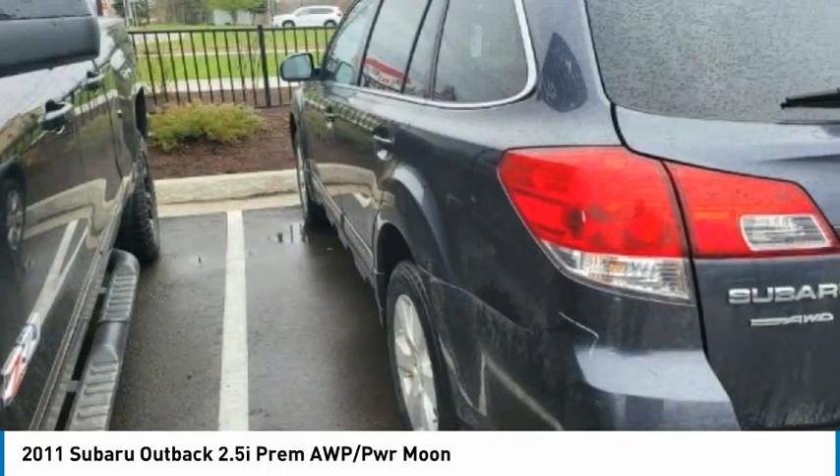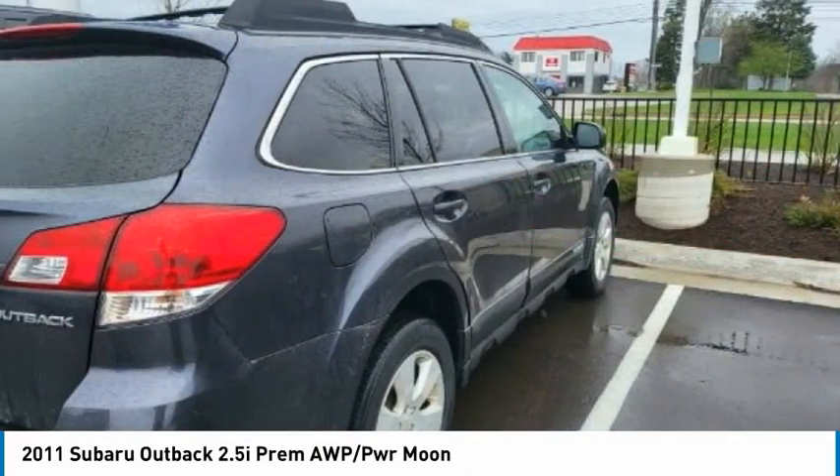Tires: front all-season, rear all-season. Come see the car for yourself.